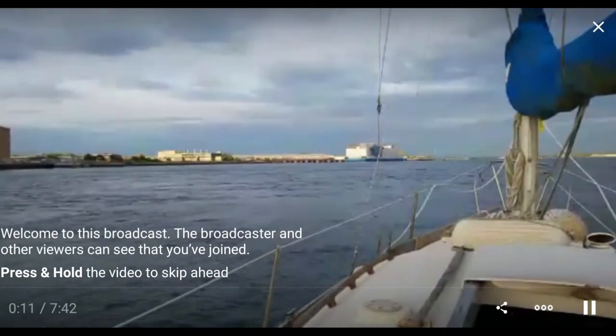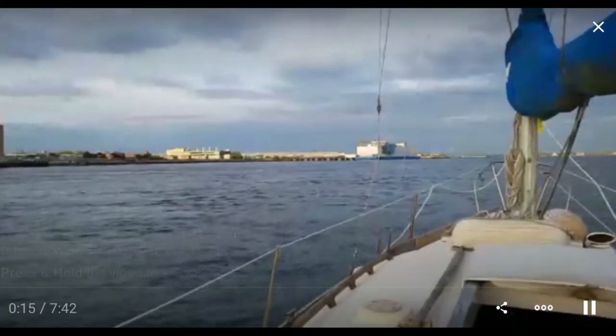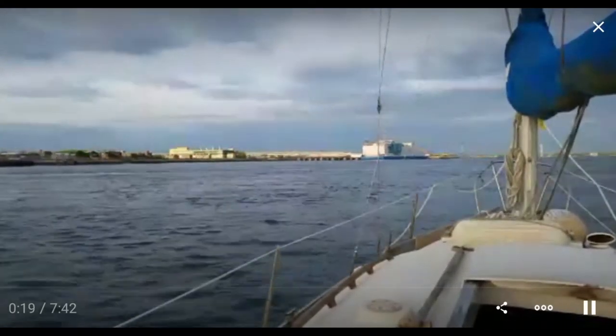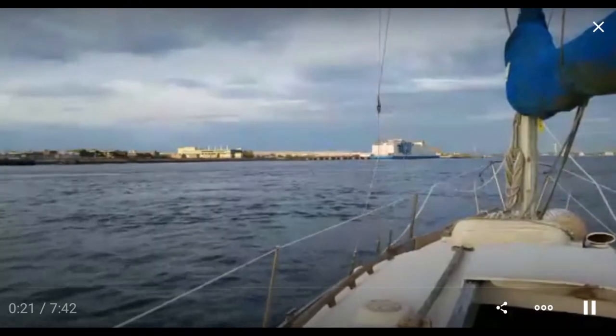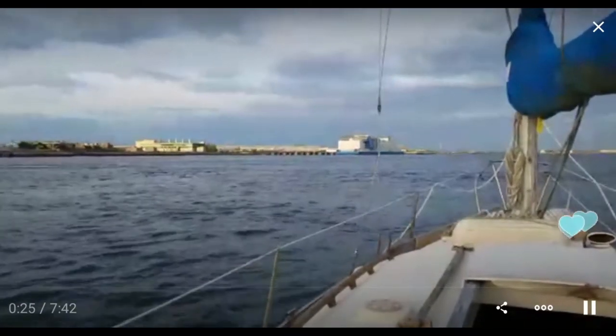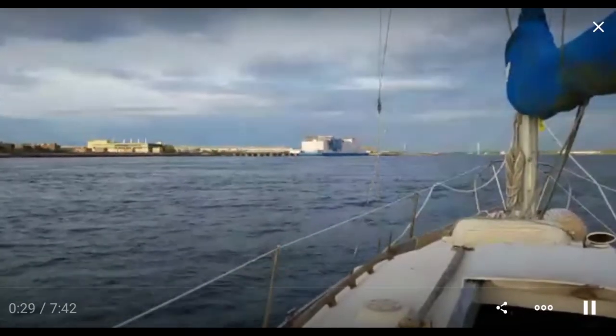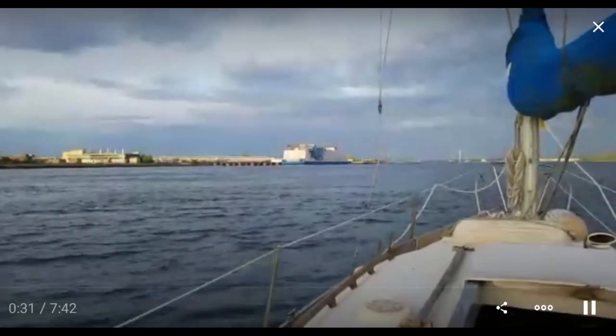Hello folks. My course takes me past pretty near this prison ship. I'm just coming out at the top end of the East River in New York City. I'm coming up onto Long Island Sound. I had to take a little break and get some water to drink. Now you know what's what.